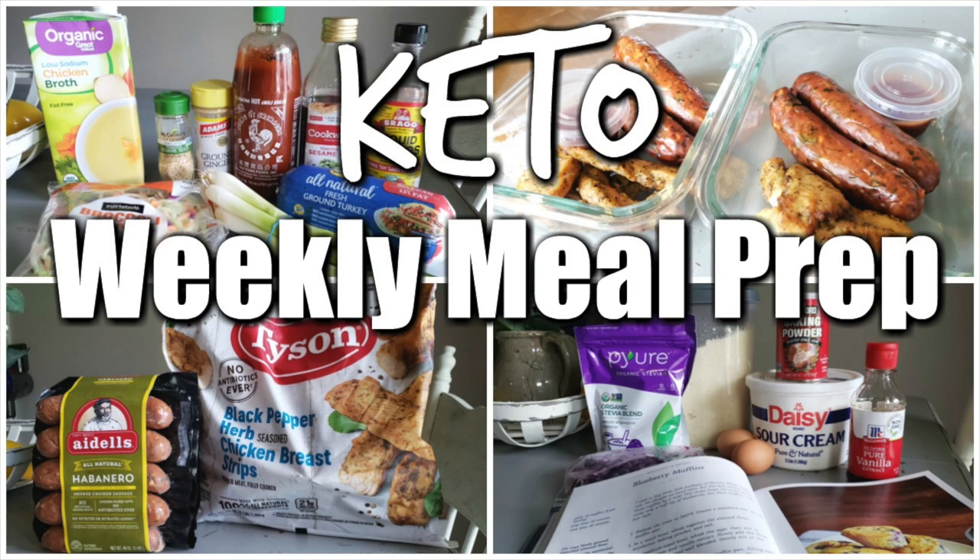Hey y'all, welcome back to my channel and welcome back to another batch cooking weekly meal prep video. These videos are meant to make your life super simple. When I meal prep, the week is stress-free. I don't have to worry about anything — breakfast, lunch, and even components of dinner are ready to go. If you are a working mom or dad, or a stay-at-home mom who wants extra time with your family, this is the way to go.